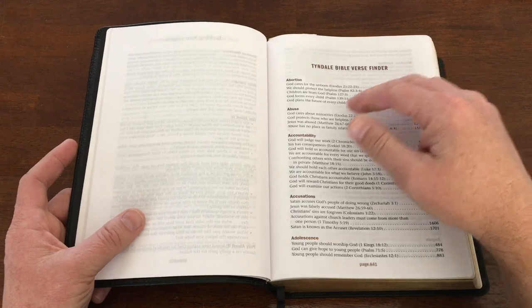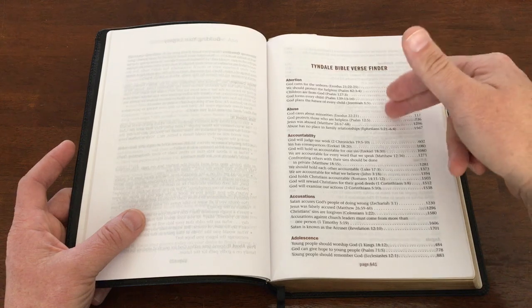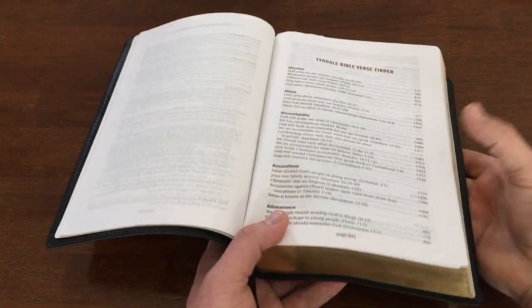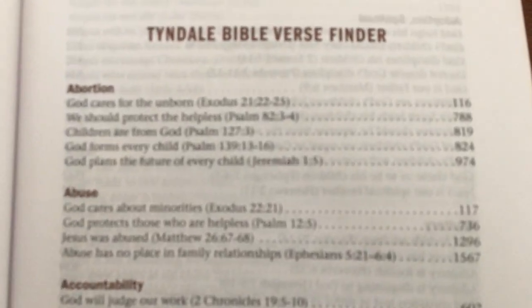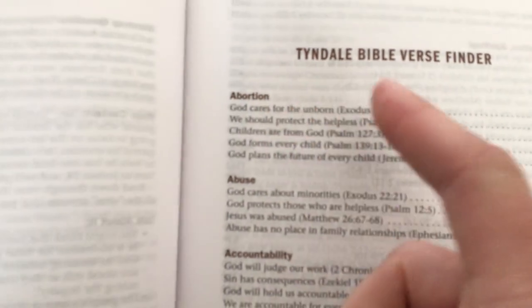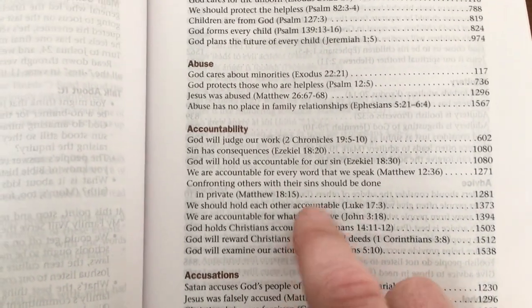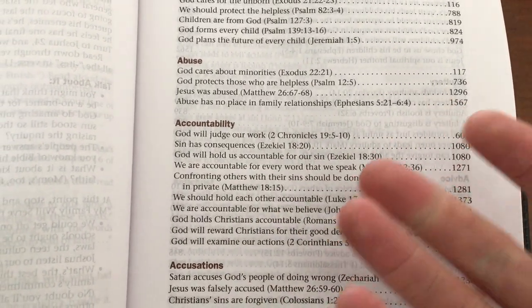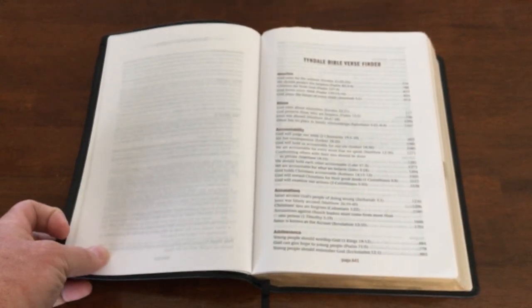There's a verse finder that I love to point out in study Bibles. It's in alphabetical order — so if you want to learn more about, say, abortion, abuse, or accountability, you can flip to those verses and learn what the Bible has to say about those topics.